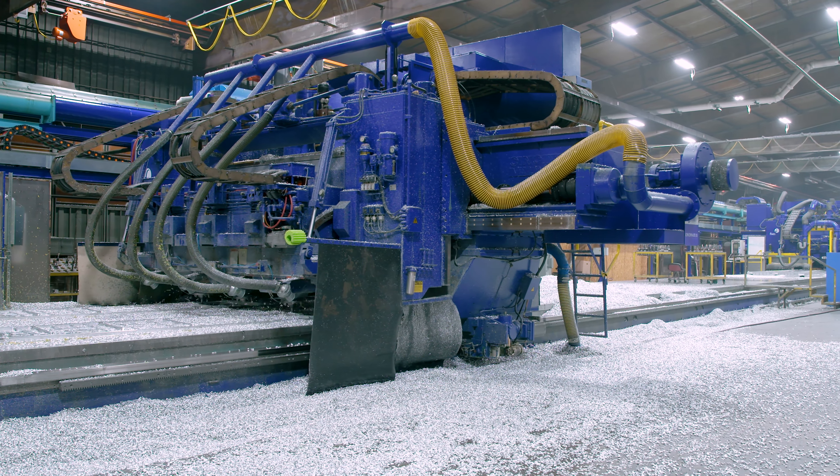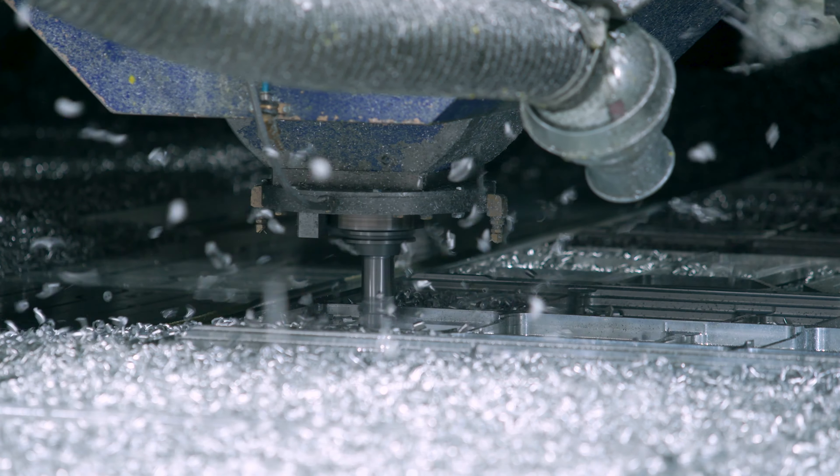We retrofitted three Cincinnati profilers recently. They are installed on 120 foot of bed. They are 5-axis, 3-spindle, 10k, 100 horsepower spindles.